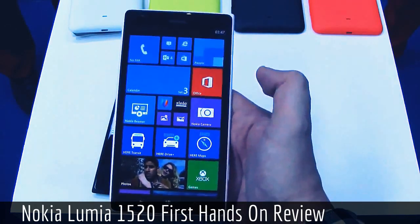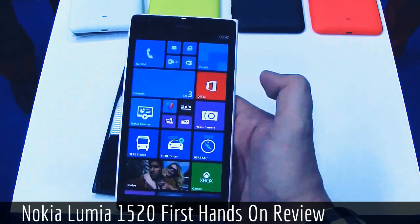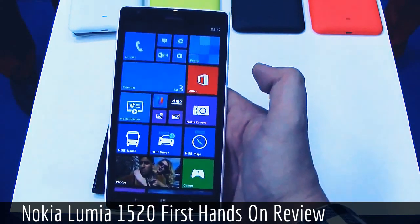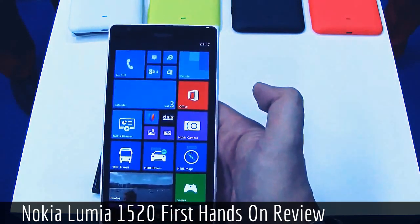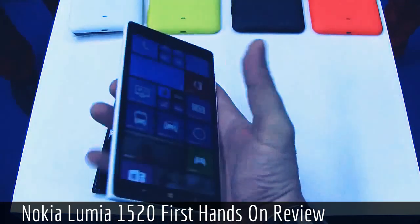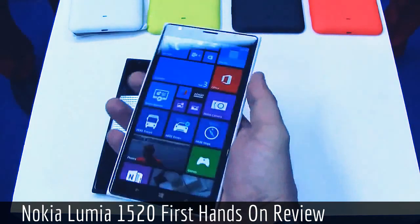What about availability? It's coming out later in Q4. It's going to cost $749 before taxes, starting in Hong Kong, Singapore, and the US. This is definitely an absolutely beautiful phablet.